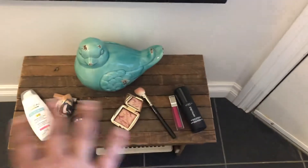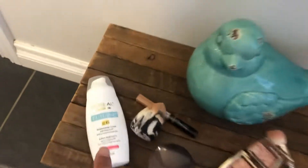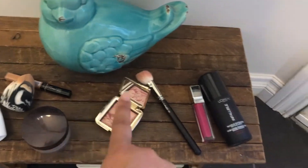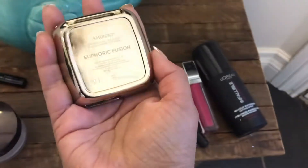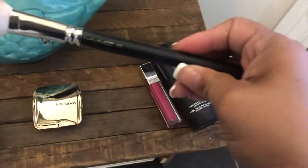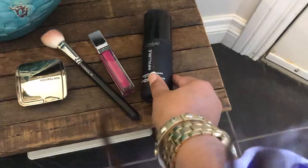My makeup is pretty simple. I'm just wearing Maybelline Fit Me Concealer with some Laura Mercier Setting Powder. Hourglass Blush and Physician's Formula Lipstick. I had it all laid out here on my little makeshift vanity area just to remind myself what I have on. That's how I applied my concealer and set it with the setting powder. Blush is this one — it's my favorite — and I used the MAC brush. And then my lipstick and setting powder.